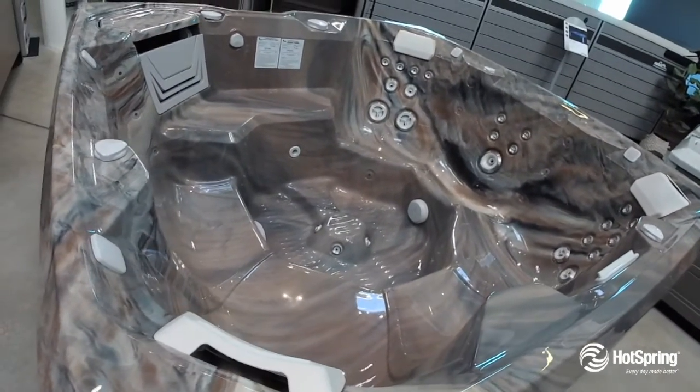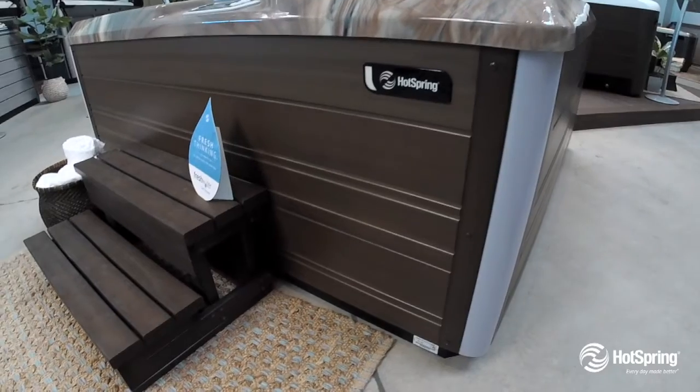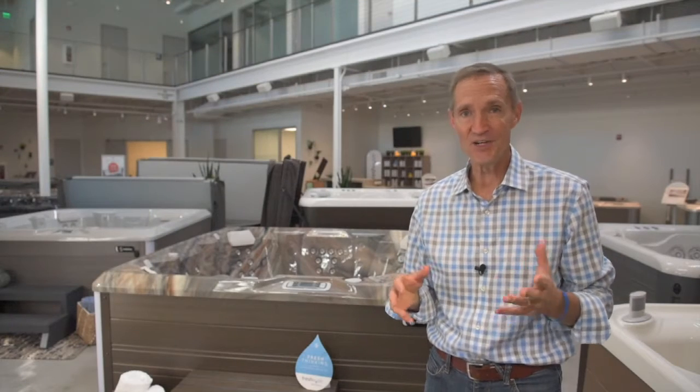You'll also have peace of mind because of the best-in-class warranty, and also enjoy the fact that this model is saltwater ready. For the designer, interior and exterior lighting is included with a cool diagnostic feature as well. The Limelight Flash is a spa you'll love in your backyard.